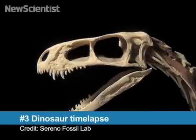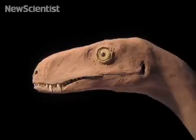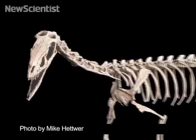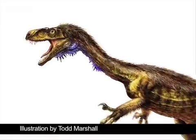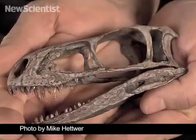At number 3, here's a time-lapse reconstruction of one of the earliest dinosaurs. Aeodromaeus was a small predator that lived around 230 million years ago, before dinosaurs completely overran the Earth. Almost all of its bones have been discovered, making it possible to reconstruct the creature's appearance. Scientists now think that Aeodromaeus might have been the ancestor of more famous predators like velociraptors and tyrannosaurs.